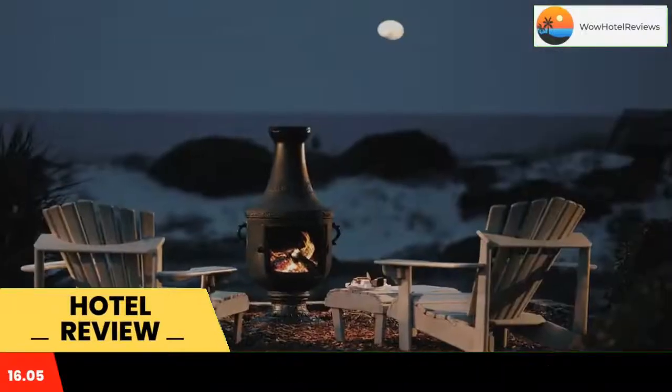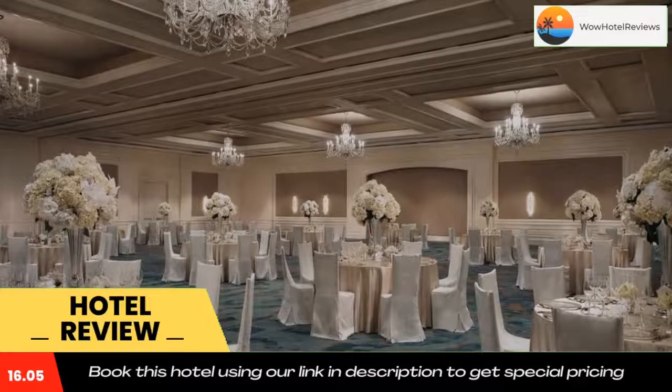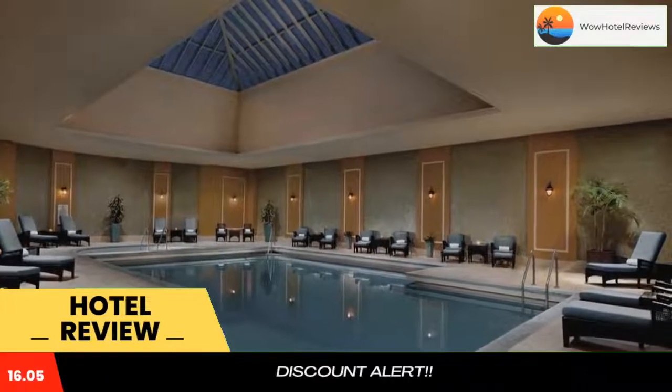Some of the most popular facilities are two swimming pools, pet-friendly beachfront, parking, tea and coffee maker in all rooms, and a bar. This oceanfront resort is located on Amelia Island, five miles from Fort Clinch State Park. It features a spa with a lap pool and offers spacious rooms with furnished balconies.